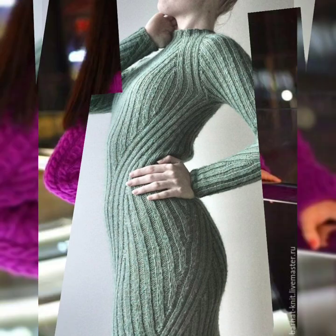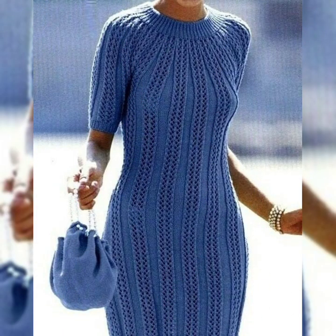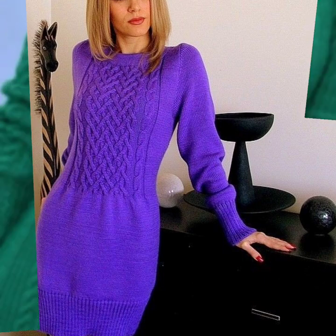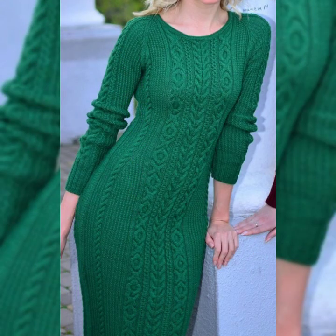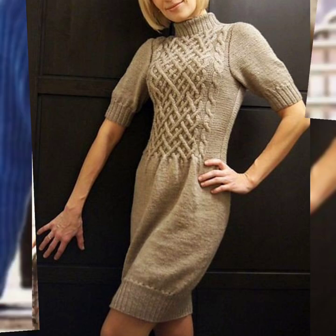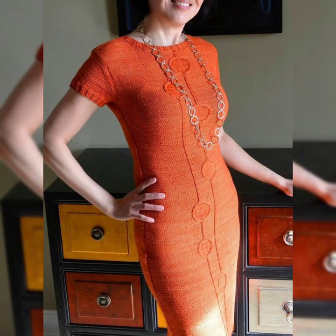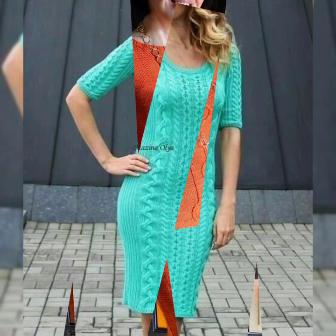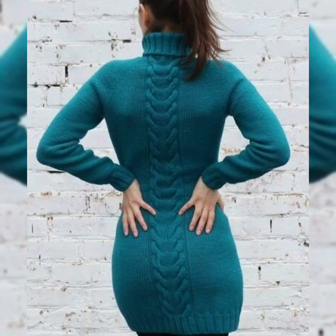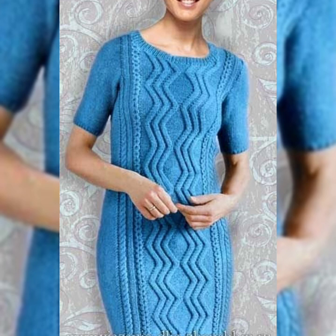You can make these crochet dresses at home very easily. I have collected very amazing crochet handmade sweaters, colors, and bodycon dresses with amazing color contrast. Dear friends, these are very beautiful and stylish — all designs are very outstanding. I hope you will love my collection.